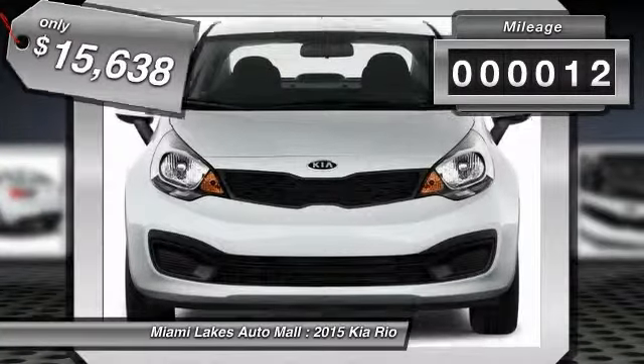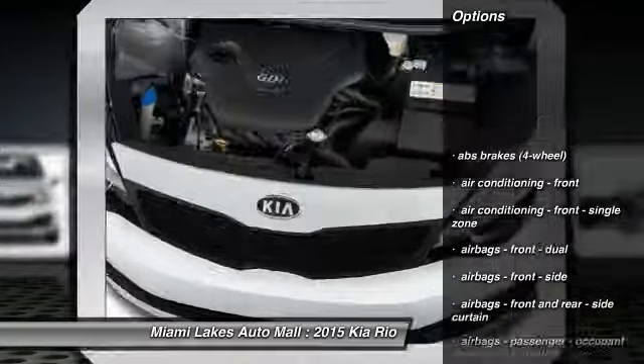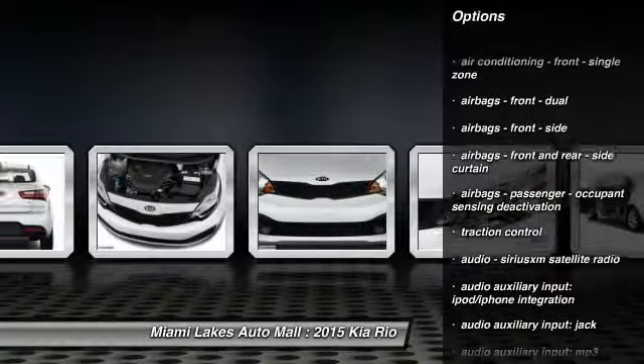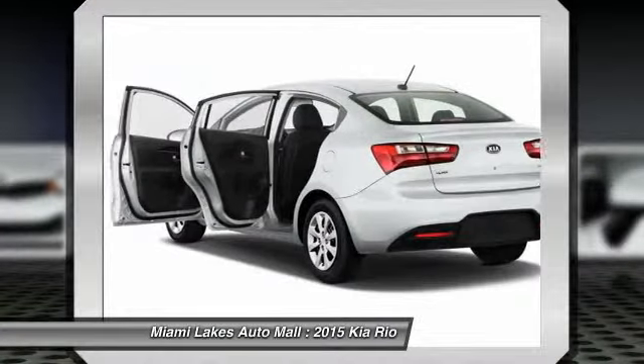This vehicle has less than 100 miles. Here are some of this vehicle's great options: stability control, traction control, power steering, clock, child safety locks, trip computer, power brakes, trip odometer, tachometer.